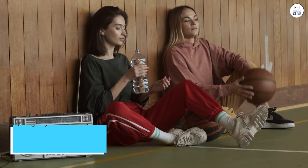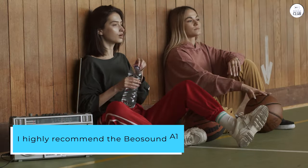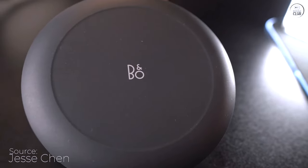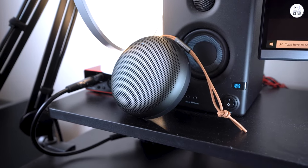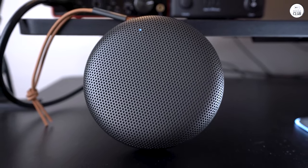Overall, I highly recommend the BeoSound A1 to anyone looking for a compact Bluetooth speaker from Bang & Olufsen. It's not only water and dustproof with an IP67 rating, but it also fits comfortably into any backpack or travel bag. The speaker feels incredibly durable, almost tank-like, yet it weighs just one pound.